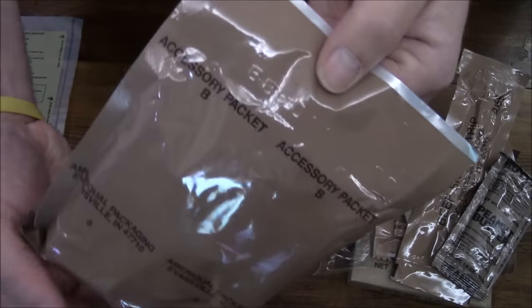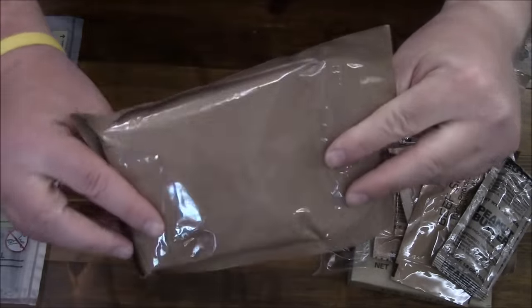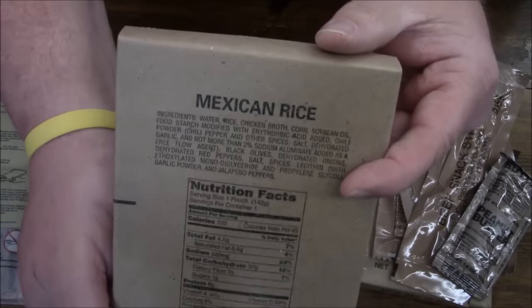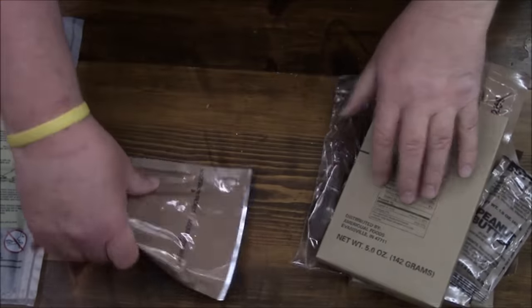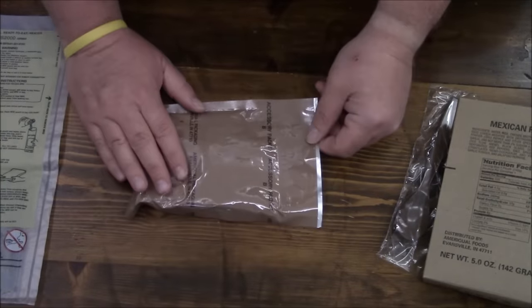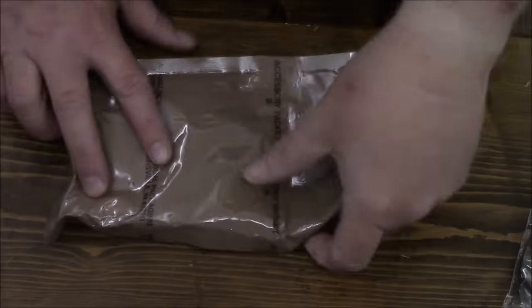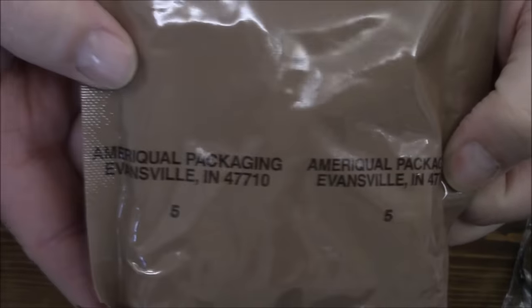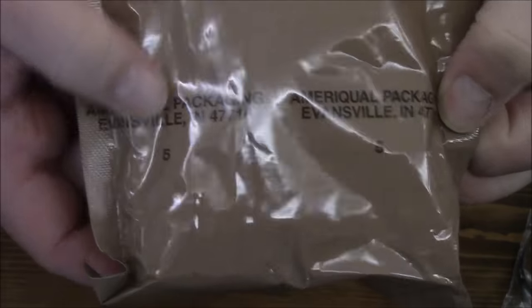Check out this accessory packet. I don't think I've had an accessory packet like this in quite a while, if ever. Mexican rice - can't go wrong with that. I'm kind of excited. I don't even know if I want to open this up. We even have some interesting stuff. It says accessory packet B - I know it's kind of hard to see that - but we also have like an Evansville identifier, like a number five.